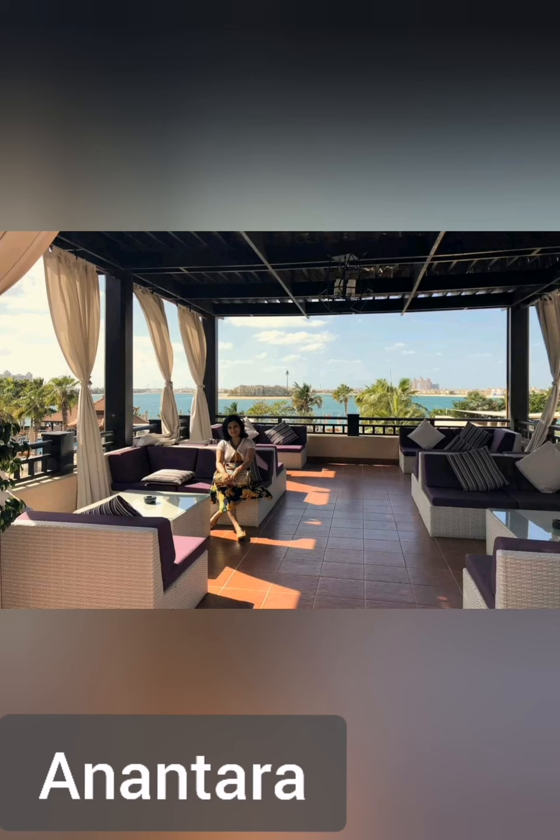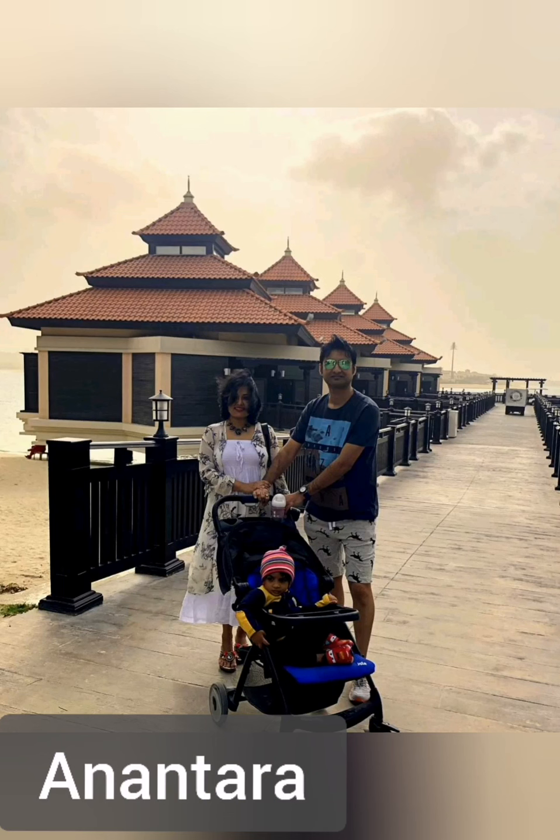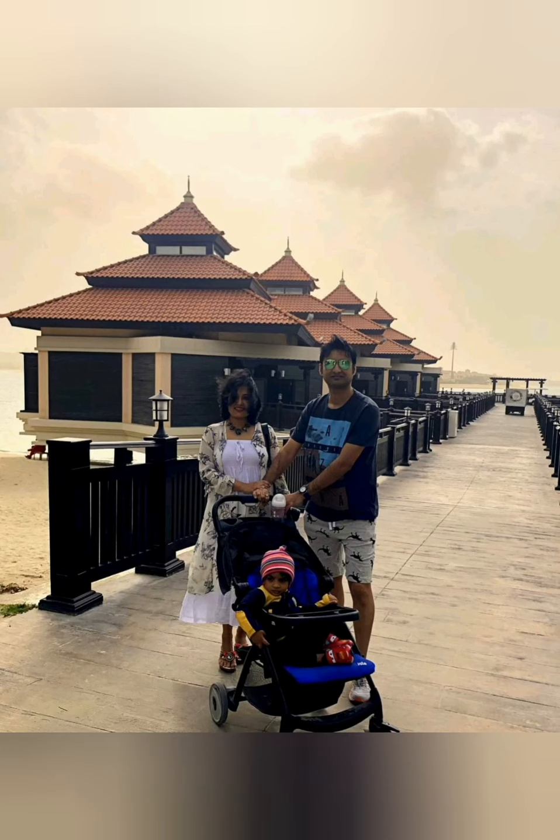Anantara is one of the most beautiful resorts I've ever seen. It's a plush resort with many activities, beautiful views, and excellent world-class services. A must visit.